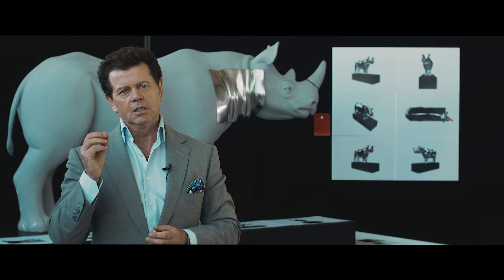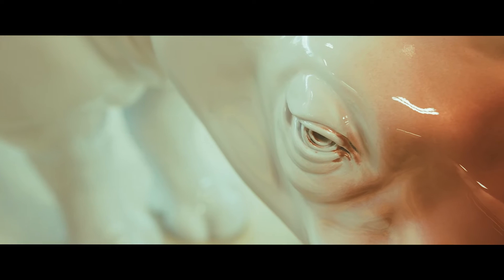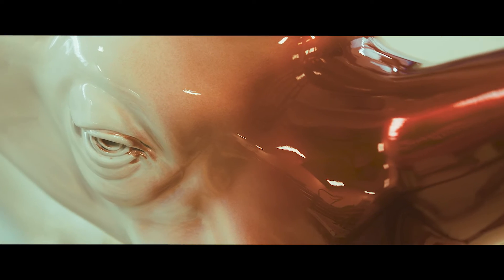You'll notice that the rhino's horn is painted red, and this is simply to signify the plight of this magnificent creature.